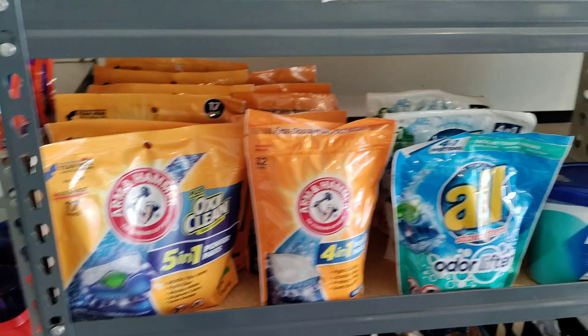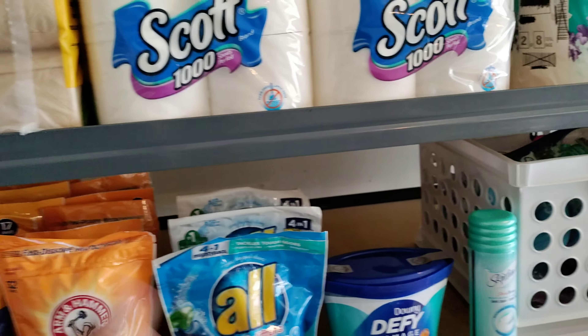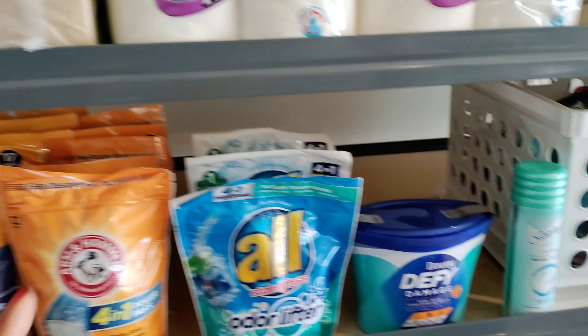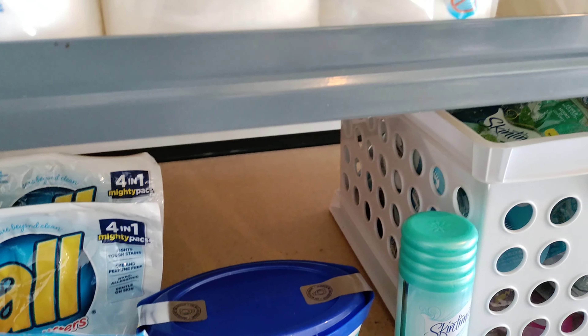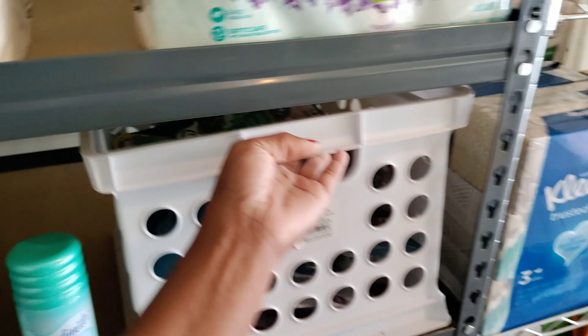Right here is some Arm & Hammer laundry soap — this is what I have left. Now, mind you, I donate and I do bundles and stuff like that, but I haven't been doing that lately. So we've just been using it. This is what's left.